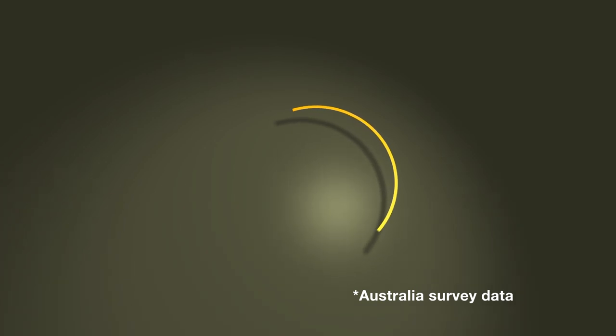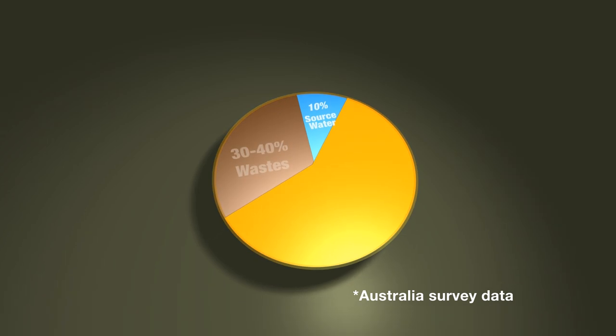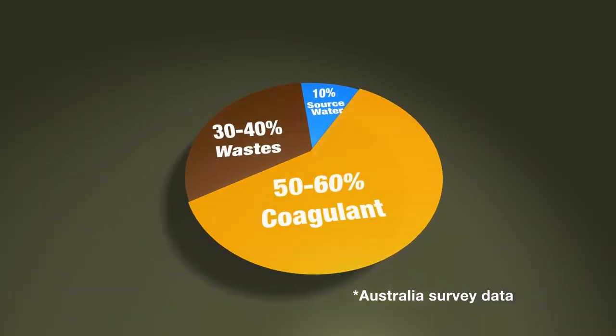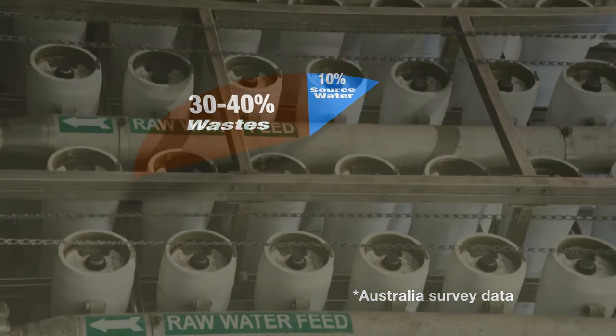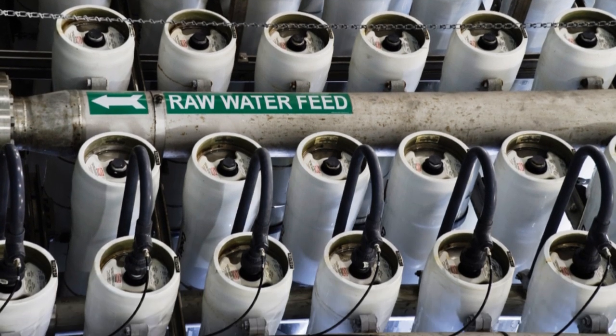Surprisingly, the aluminium sulphate added in drinking water treatment contributes substantially to the sulphate levels. So if we change the coagulant, we can reduce the sulphate concentration and subsequent sewer corrosion. It's even possible to remove the sulphate from the source water using desalination.